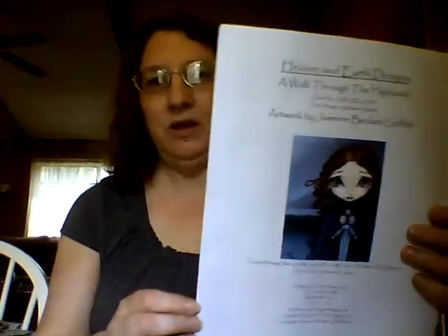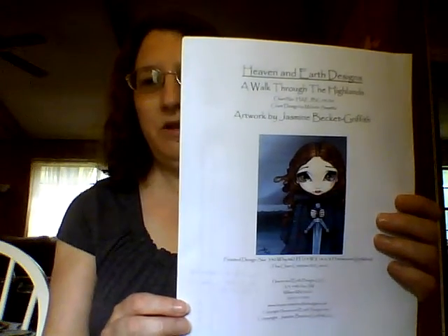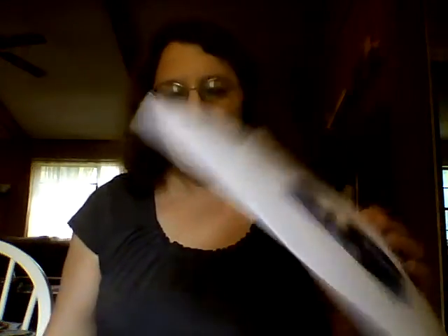The other new start is for a stitch along with Stitch Mania called Journey Through the Stones — it's an Outlander stitch along. I'm doing this one: Heaven and Earth Designs, A Walk Through the Highlands by Jasmine Beckett Griffith. There's my start on this. This is going to be done on an 18-count oatmeal — it's a pretty large design. I'm enjoying that.